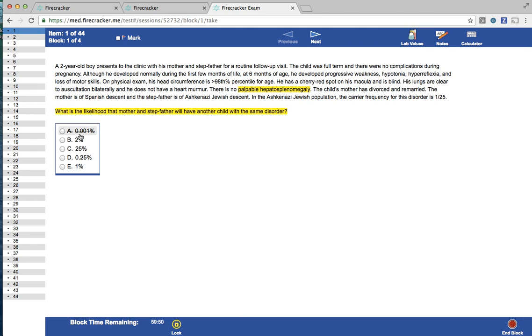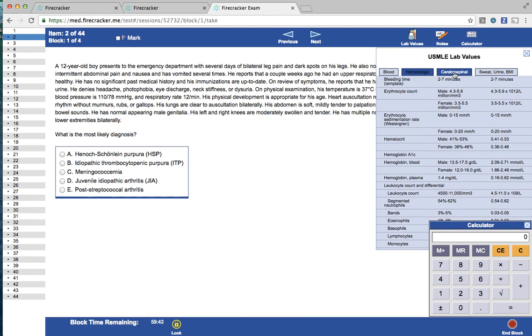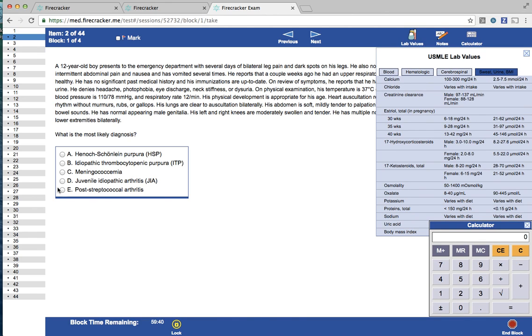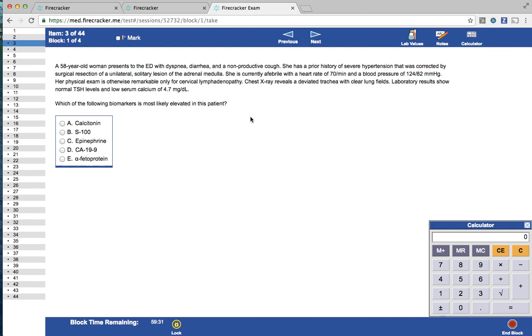You'll have a highlighting feature, a strike-through feature for your process of elimination skills, and even lab values, notes, and a calculator, all available in the upper right. Once you complete an exam, we'll give you in-depth performance metrics so you can see how well you did and compare your performance to your peers.